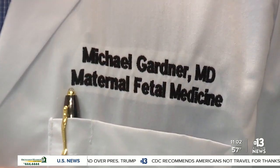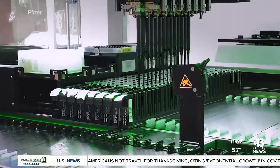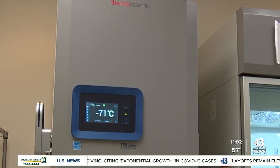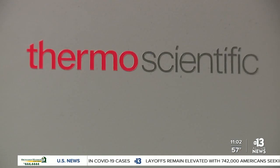It requires minus 81 degrees Celsius. For those of you who don't remember your metric system, that's minus 90 degrees Fahrenheit — really cold. Dr. Michael Gardner with the UNLV School of Medicine says the Pfizer vaccine uses new technology called mRNA and needs special handling to be kept so cold. This freezer can hold up to 50,000 doses, which will turn UNLV into a hub for storage and vaccine distribution.